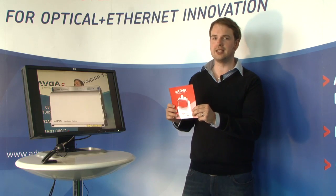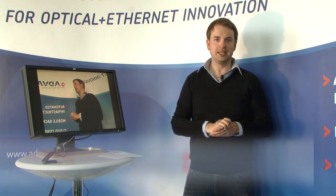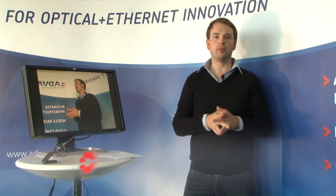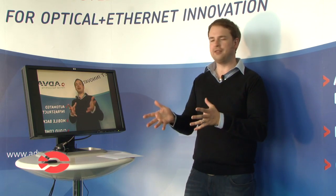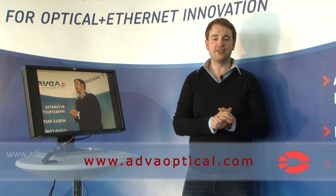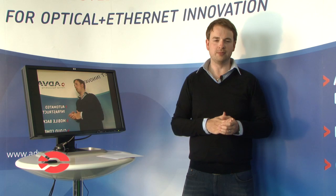And if you want to see what it looks like, then I recommend you book yourself a ticket to Broadband World Forum starting September the 27th. Adver Optical Networking will be at Booth 14 and you yourself can handle and play with the FSP3000 as much as you want. If you'd like to know more please visit www.advertoptical.com. Thank you.